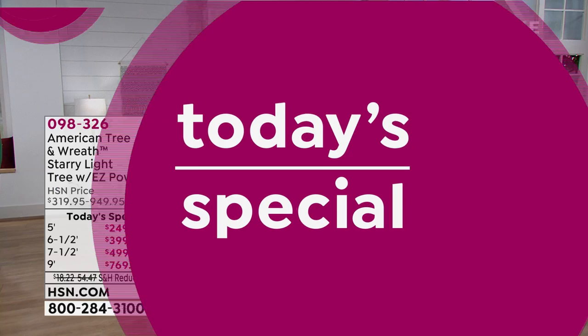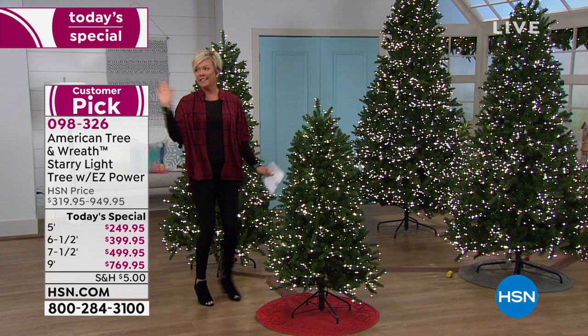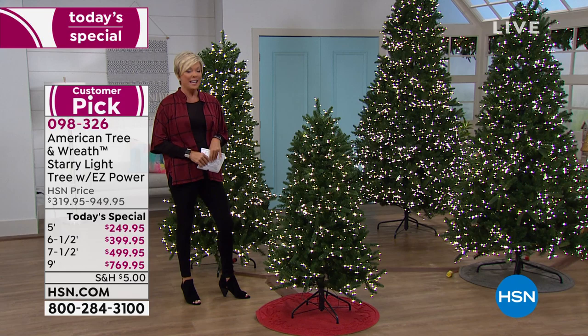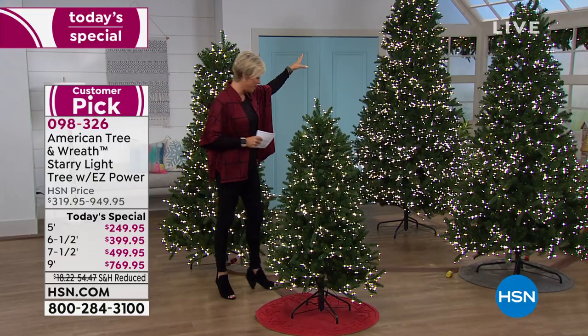Seriously, how do you resist this? I know it seems early for some of us, but having a tree that's ready to go — the holiday's going to come and you're going to be like, done. These trees are so pretty. You don't even have to worry about putting bulbs on them unless you want to. We have four choices in sizes: they start at five foot, go up to six and a half, then seven and a half, and then we even have the gorgeous nine-foot tree.